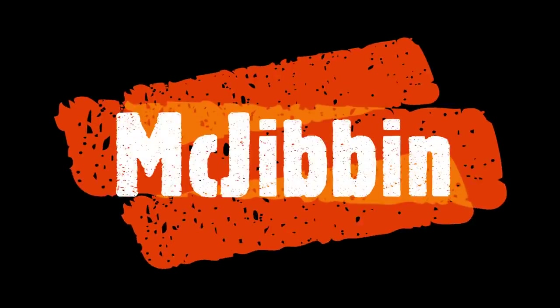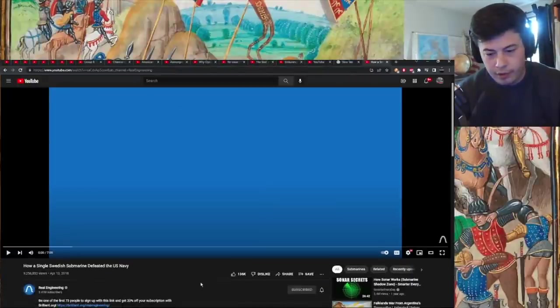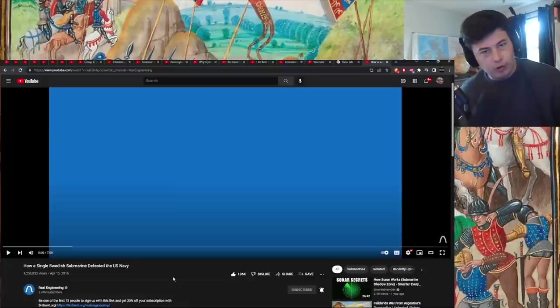Yeah, I'll react to that, sure. Real Engineering — really nice channel. My name is Connor, if you are new. And I'm here to learn, apparently.